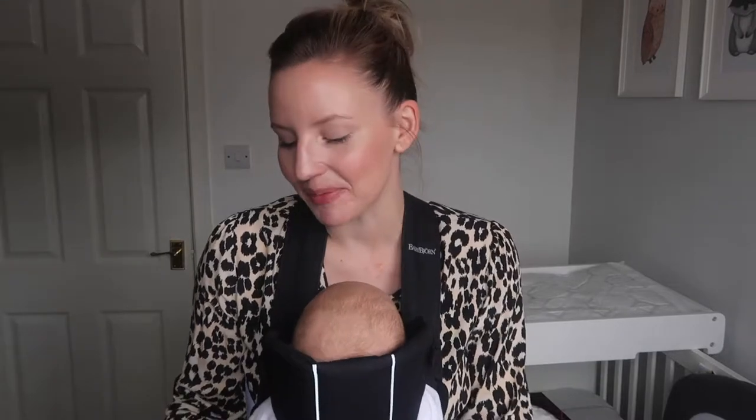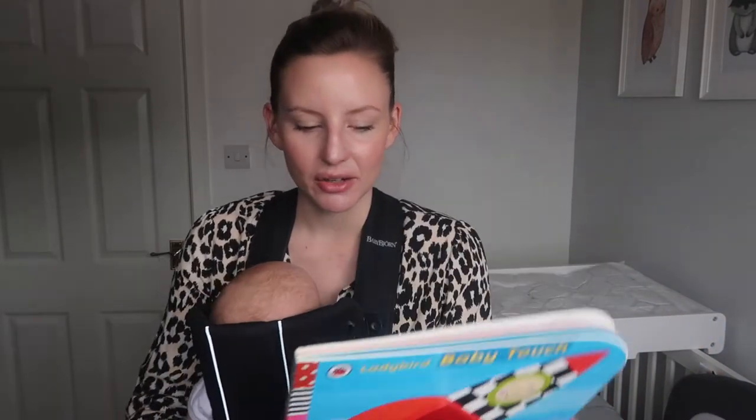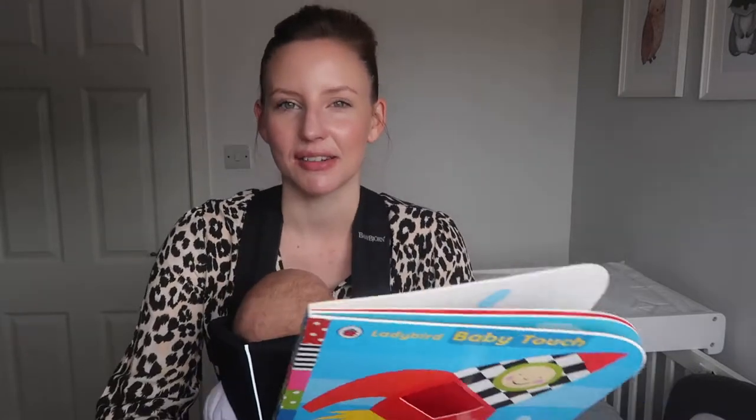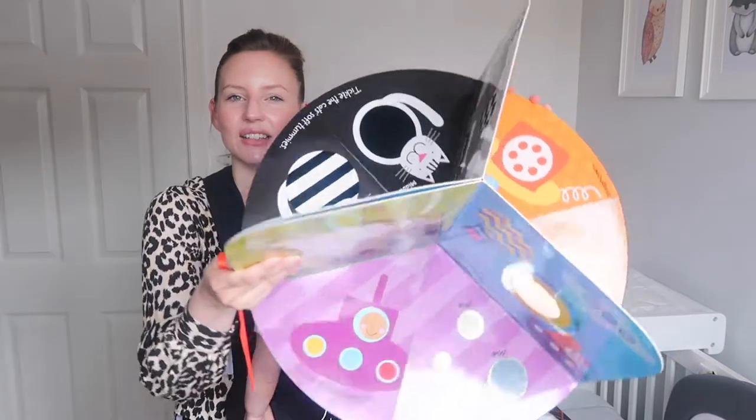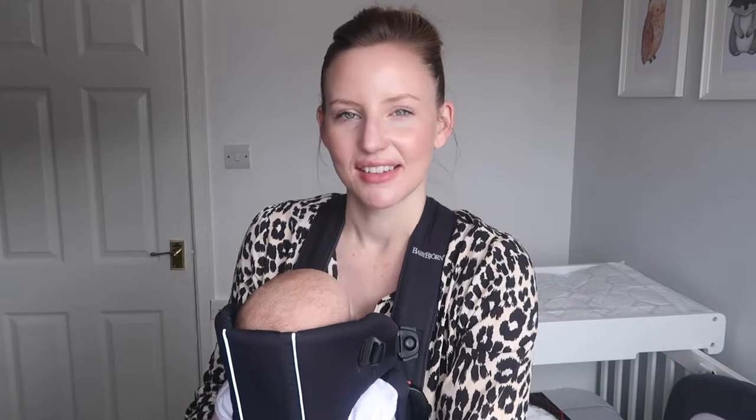Something else I picked up was a tummy time book. We try to do tummy time every day — he is holding his head up quite well now and starting to lift his knees. I want to encourage him to stay on his tummy a little bit more and let his head and neck get stronger. I found this on Instagram, recommended by someone called Mummy Nutrition — she's absolutely fantastic, really informative and down to earth. I'll link her page below. It's a tummy time book from Amazon, around £6. It flips out and has all different things on it — loads of colours, felt textures they can touch and reach out and play with. I thought that was really good for £6.